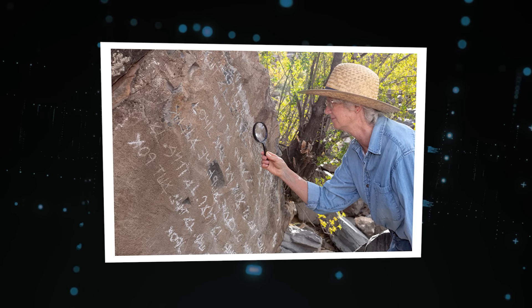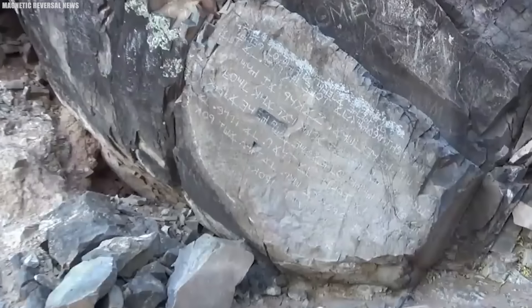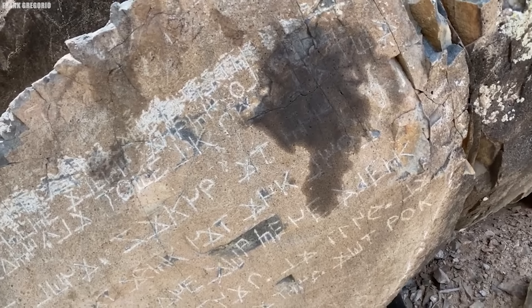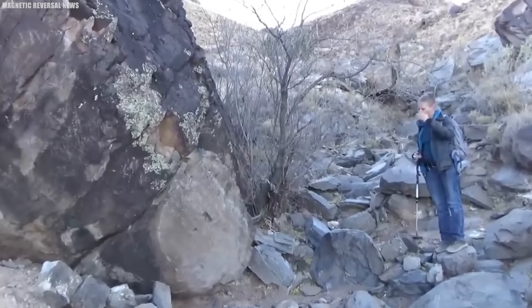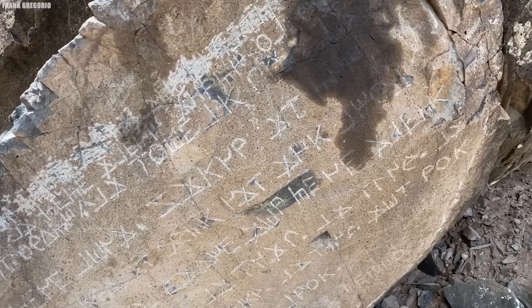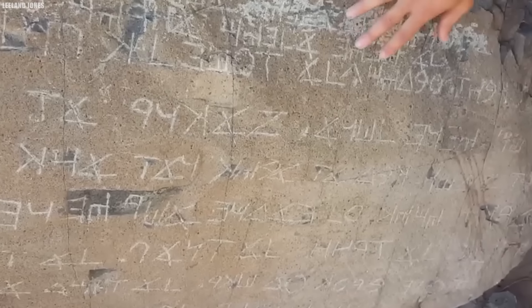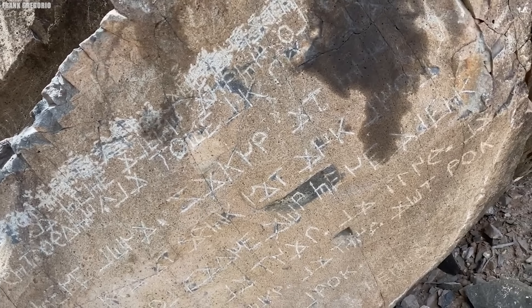Without more corroborating evidence, the stone's true origins are enigmatic. The Los Lunas Decalogue Stone raises many questions: who carved it, when, and what connection — if any — did they have with Hebrew cultures? It's tempting to believe it supports pre-Columbian contact between Eurasia and America, but its proponents struggle against claims it is just a modern fraud. Until more proof surfaces, the Los Lunas Stone remains an archaeological mystery concealed in the desert.